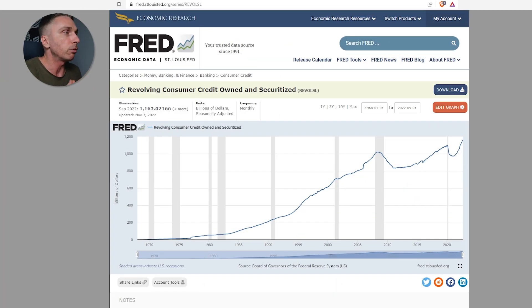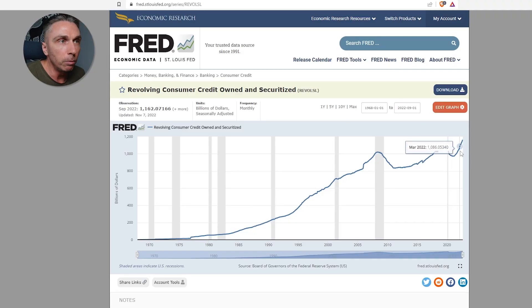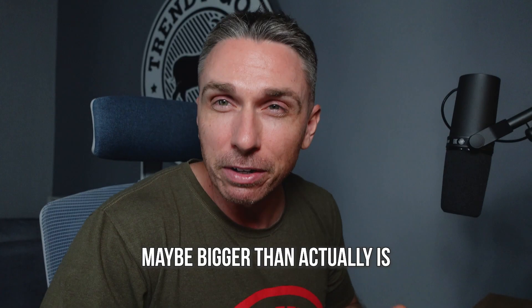The first one you need to look at is revolving consumer credit owned and securitized — this is seasonally adjusted for inflation, etc. If we just remove all of COVID, this line is pretty much a straight trajectory. The trajectory hasn't really changed. If you were to just erase that little part, it's pretty much right back on track with the same trajectory it was before. It's just that the dip was so big and so dramatic that it makes it look like it's maybe bigger than it actually is.